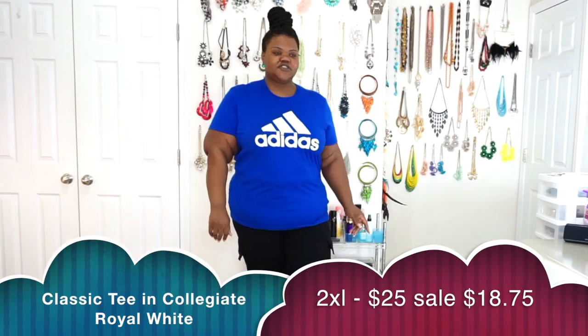Now moving into the Adidas portion of the haul — this is your Adidas white and blue t-shirt. It's just a plain Adidas t-shirt but the blue and white colorway really stands out. I would throw this on with some white shorts and my blue and white Adidas, maybe a hat. It's great for travel, especially if you don't get super cold on airplanes, and you can layer it underneath your hoodies in fall and winter.